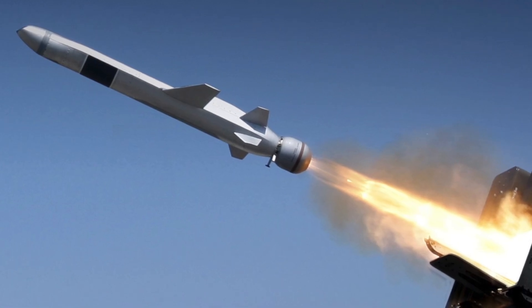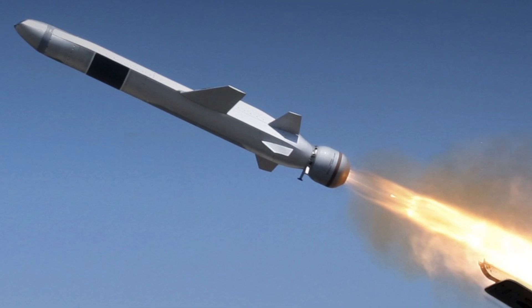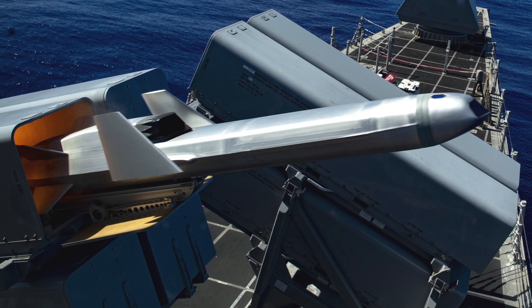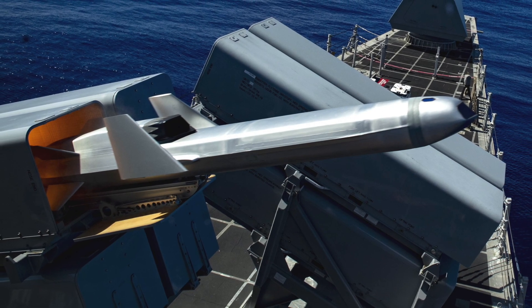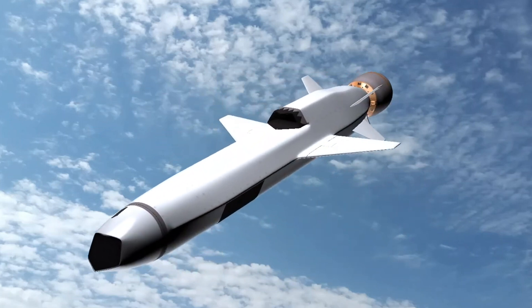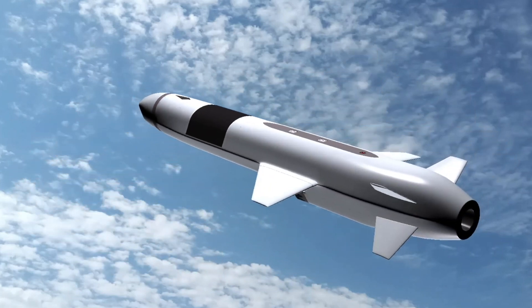The NSM, short for Naval Strike Missile, is produced by Raytheon and Norway's Kongsberg. Its crucial feature is stealth, achieved through a nearly hexagonal aerodynamic shape and extensive use of composite materials. The missile's surface and air intake are coated with radar-absorbing materials, enhancing its stealth capabilities.